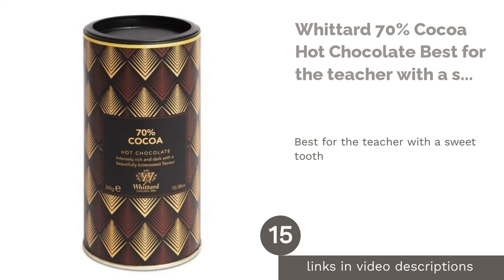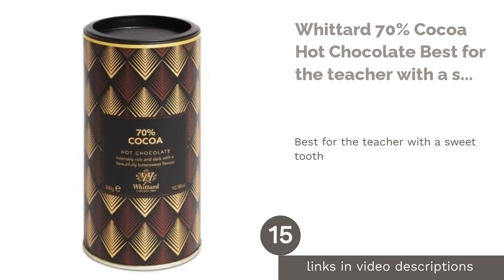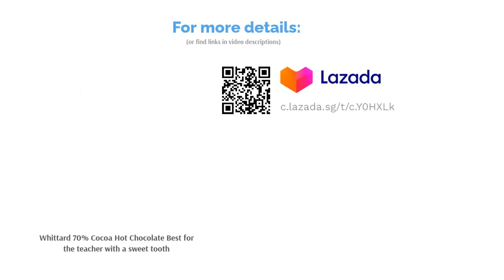The next product is Witted 70% Cocoa Hot Chocolate — best for the teacher with a sweet tooth. If you know for a fact that your teacher enjoys all things sweet, then let them give this hot chocolate mix a shot. The relatively high cocoa content ensures that the taste is flavorful and balanced rather than a one-note sweetness, while still satisfying the craving for sweets.